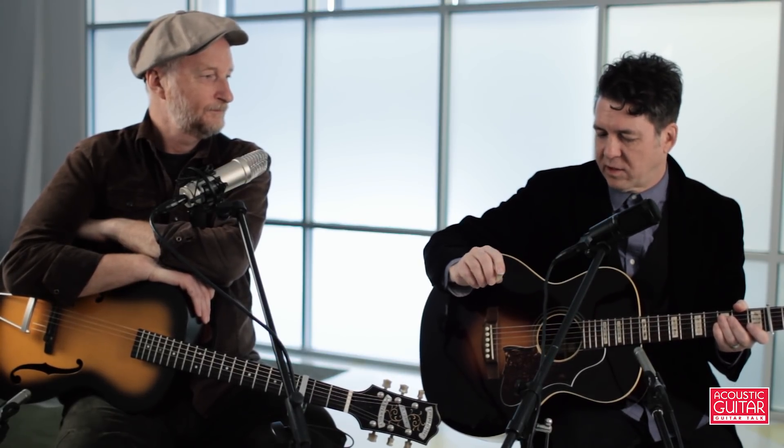I used to use Fender Thins and was playing very differently then. Mark handing me these picks was right at the moment when I felt my approach to playing was radically changing. I started playing in open tunings exclusively and was having a more orchestral approach, so I wasn't just strumming anymore. This hard pick just really sort of met me when I needed to be met.